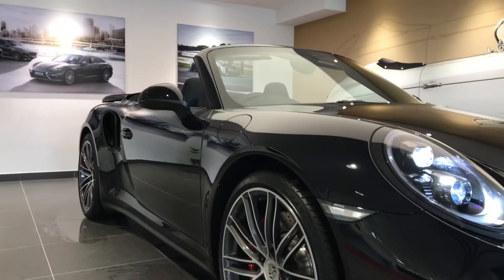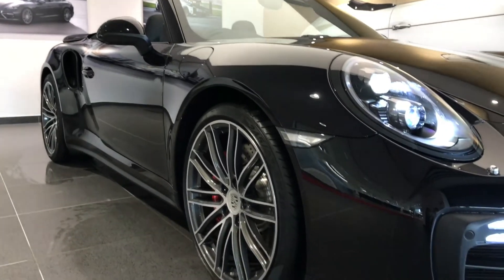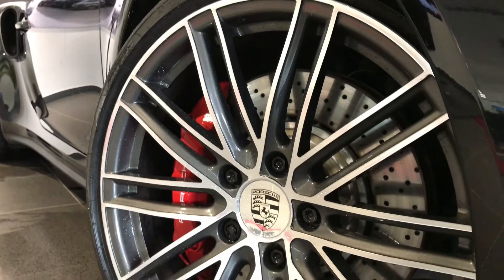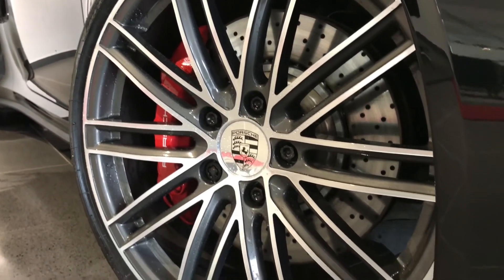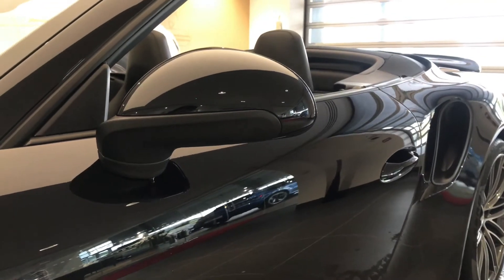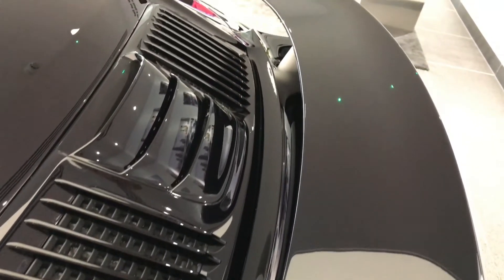LED headlights in black, including Porsche Dynamic Lighting System Plus. 20-inch 911 Turbo wheels and electrically folding exterior mirrors. This vehicle has only 4,686 miles on it.